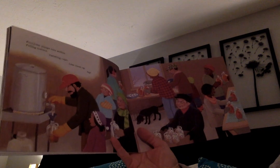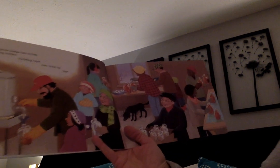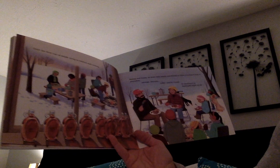Everyone jumps into action filling bottles, twisting caps, lining them up, until the first run of maple syrup is bottled and cooling.